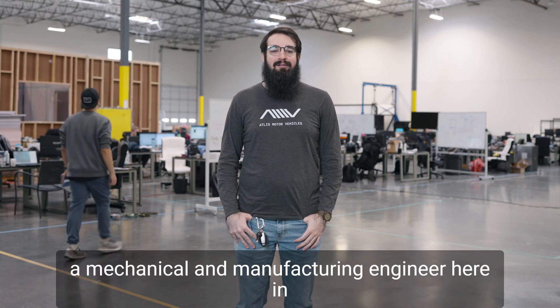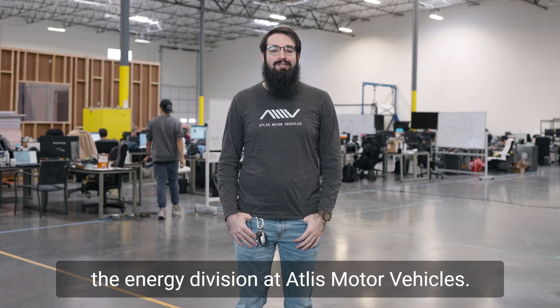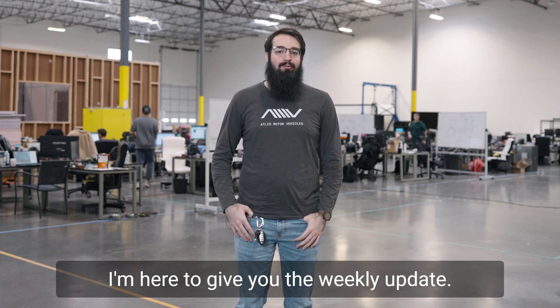Hi, my name is CJ Hassett and I'm a mechanical and manufacturing engineer here in the energy division at Atlas Motor Vehicles, and I'm here to give you the weekly update.